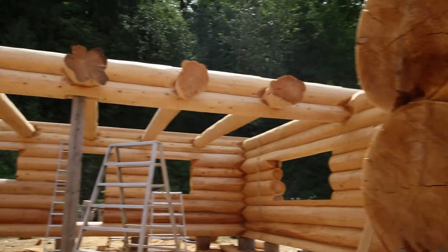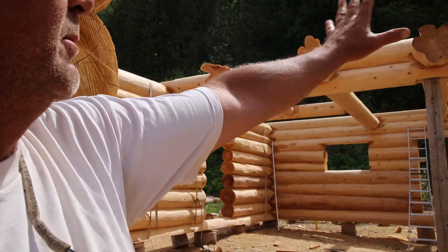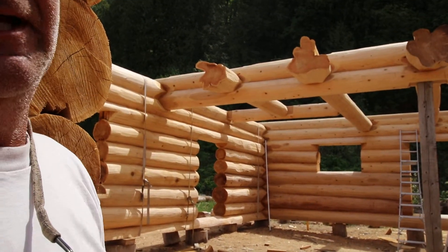He'll be standing down below here, his wife will be up top, and they can talk back and forth and have all these beautiful flares to look at. Thanks, Brian. You bet.